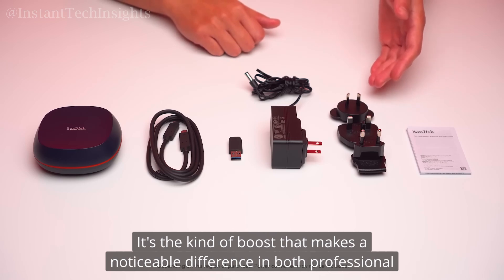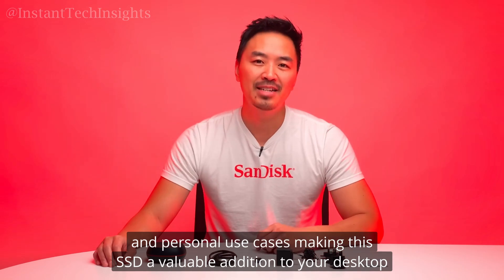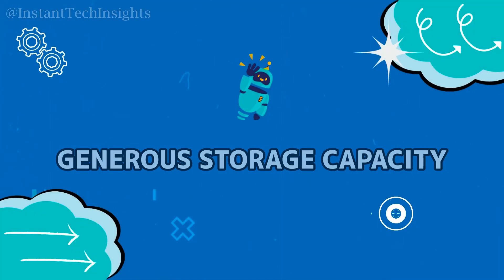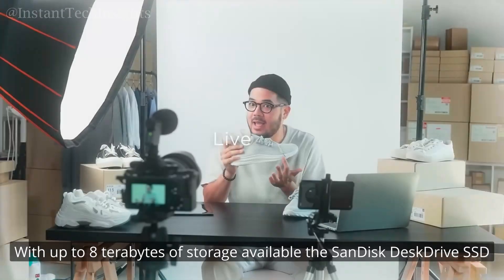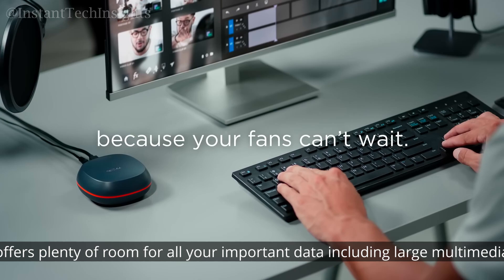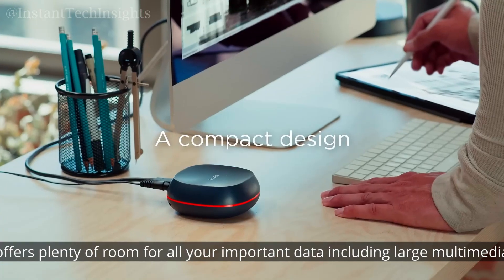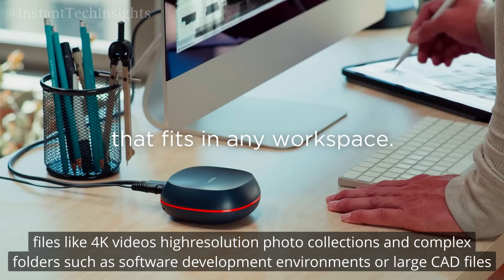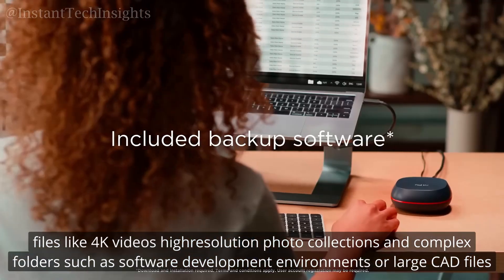This SSD makes a noticeable difference in both professional and personal use cases, making it a valuable addition to your desktop. With up to 8 terabytes of storage available, the SanDisk Desk Drive SSD offers plenty of room for all your important data, including large multimedia files like 4K videos, high-resolution photo collections, and complex project folders.